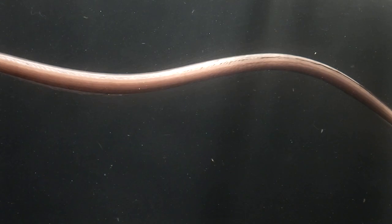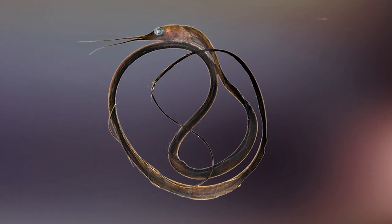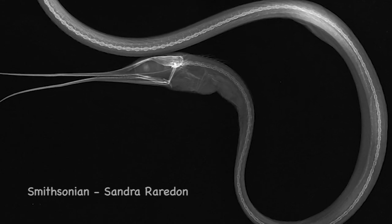This fish has more bones in its back than any animal in the whole of the animal kingdom — up to 750. And this amazing x-ray from Sandra Raerden at the Smithsonian proves it.